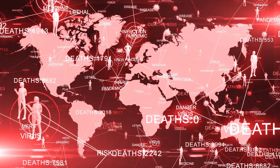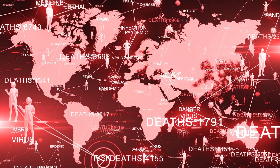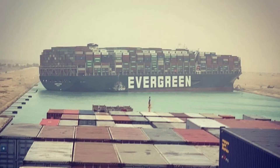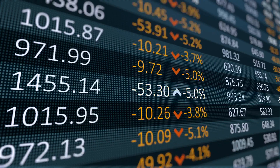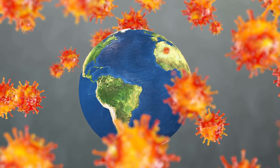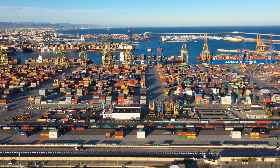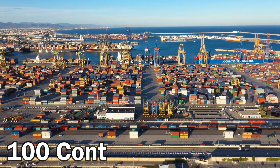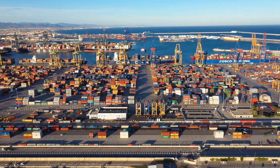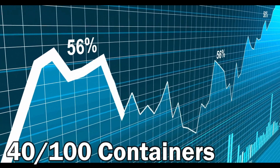Not only was COVID-19 affecting everything, but this ship came in and made everything else worse. The economy of the world was already struggling, and this ship made it worse. COVID slowed down the world's economy by a lot. For example, in Europe and the US, for every 100 containers that arrive, only 40 of those containers leave — and this is very bad for the world's economy.